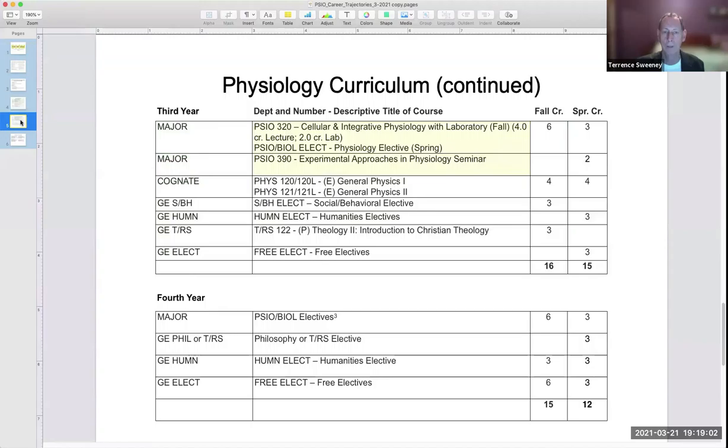Those 18 unique credits are finished off in the junior year with cellular and integrative physiology lecture and laboratory, a six-credit course that greatly advances the student's granular knowledge of physiology and its relationship to the disciplines they hope to follow. Finally, we have the experimental approaches in physiology seminar, which teaches students how physiologists go about acquiring new knowledge and how to read both the physiology and the medical literature.